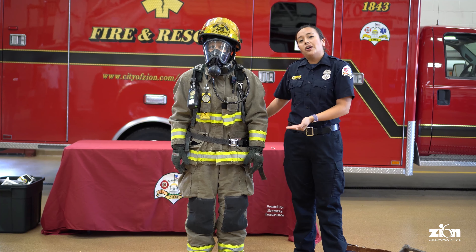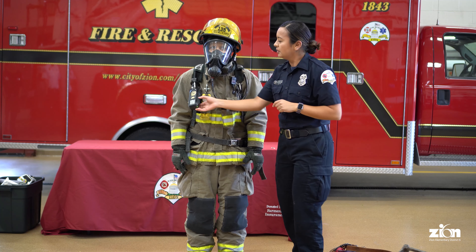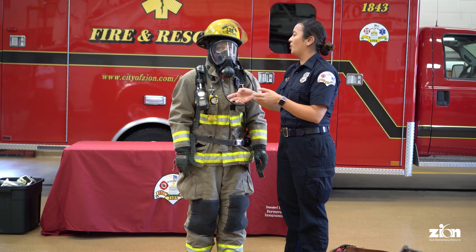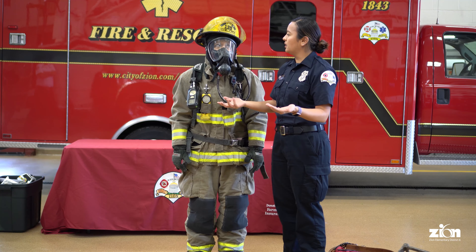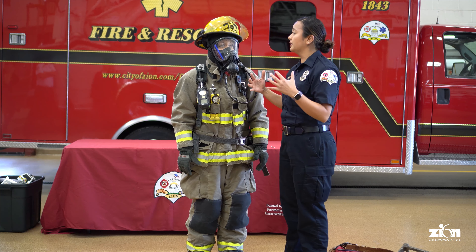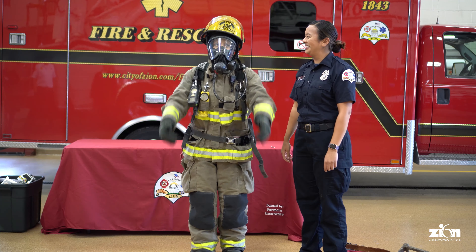Now she's breathing air from inside — she sounds like Darth Vader! She's protected from the fire, she can breathe clean air, she's protected from the heat. That thing that keeps going off is called our PASS device alarm. It goes off if you don't move for about 30 seconds. If we go down in a fire and can't be found, this thing's going to go off. We can also trigger it ourselves — it's really loud. That little beep says 'hey, you're not moving' — give it a shake and it stops.